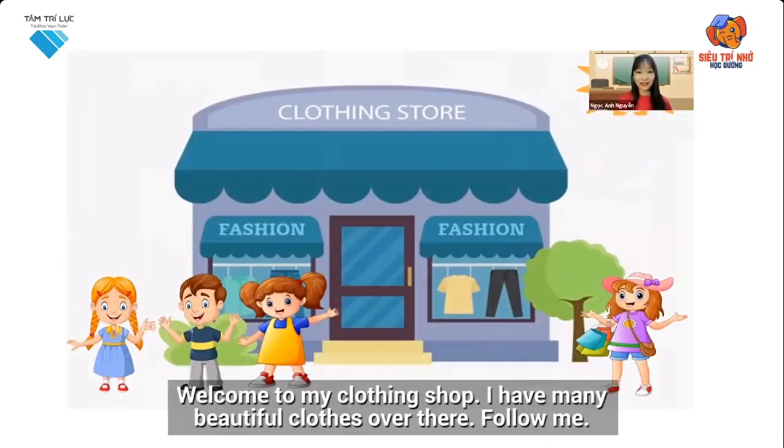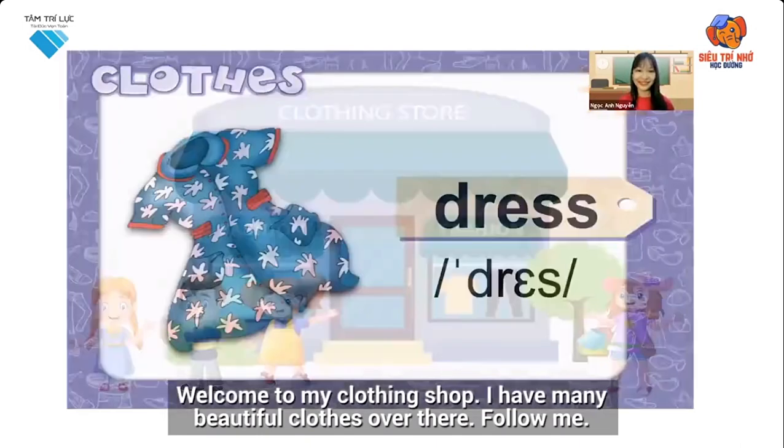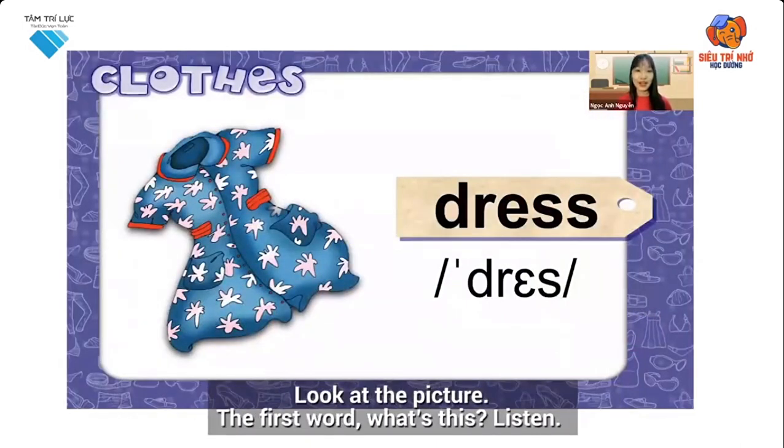Welcome to my clothing shop. I have many beautiful clothes over there. Follow me. Look at the picture. The first word — what's this? Listen.